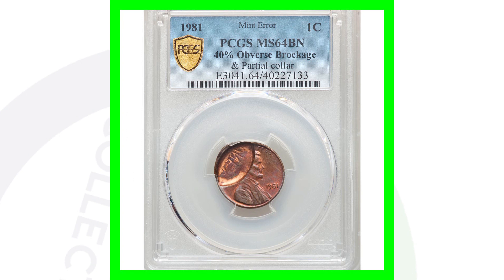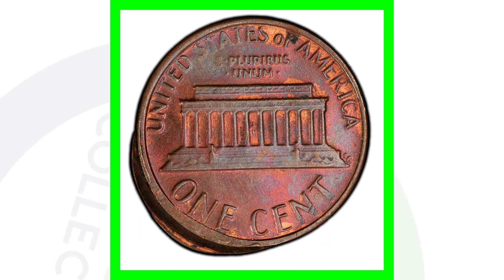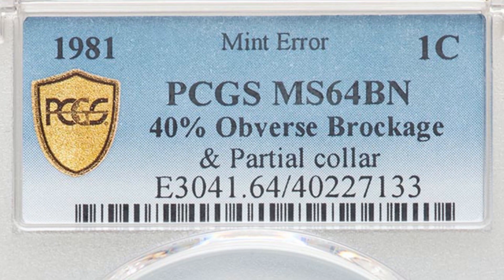Here's another 1981 Lincoln cent that has an obverse brockage and a partial collar. The partial collar you'll see around the rim of the coin. The brockage is pretty noticeable, taking up a good portion of the coin. Pennies will grade at brown, red-brown, or red — red being the best. This coin is graded by PCGS at mint state 64 Brown and sold for around $175 at auction.